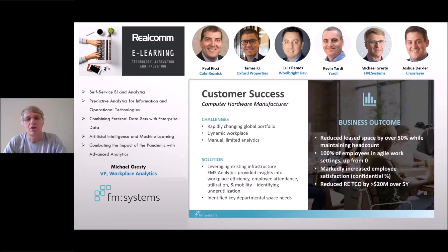Another large technology manufacturer, also a very familiar name, was able to consolidate five sites into two buildings, leveraging analytics to grow employee agility from zero — one-to-one seating — to 100% agility with various sharing ratios based on actual demand in different departments and buildings. They achieved a net TCO reduction of about $20 million over five years.